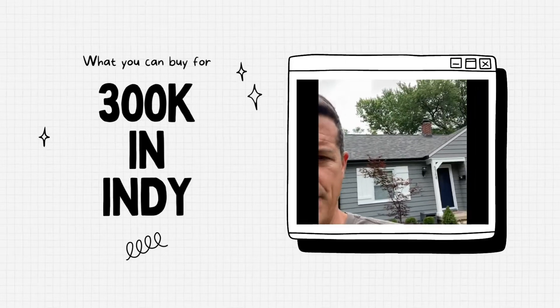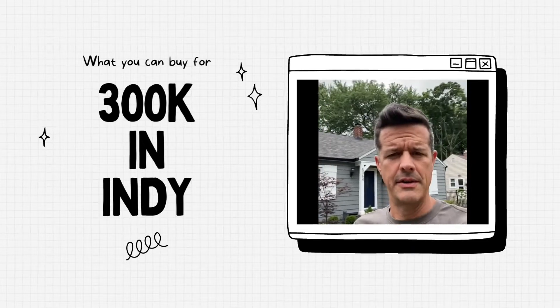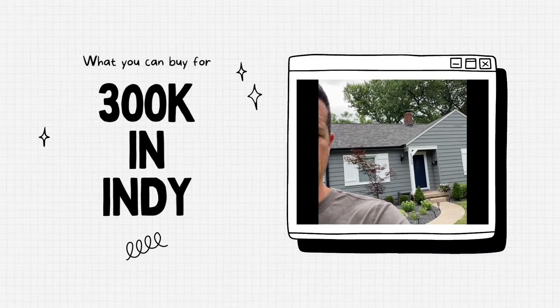Welcome to Indianapolis in the $300 price range. This is a house for $315,000, just came on the market today at the 53rd block of Ralston.